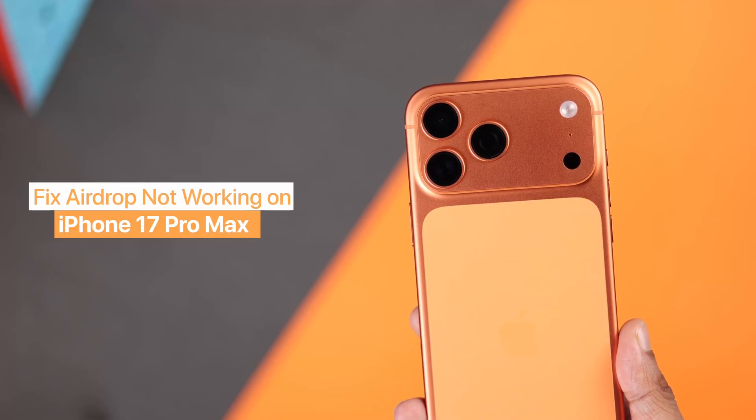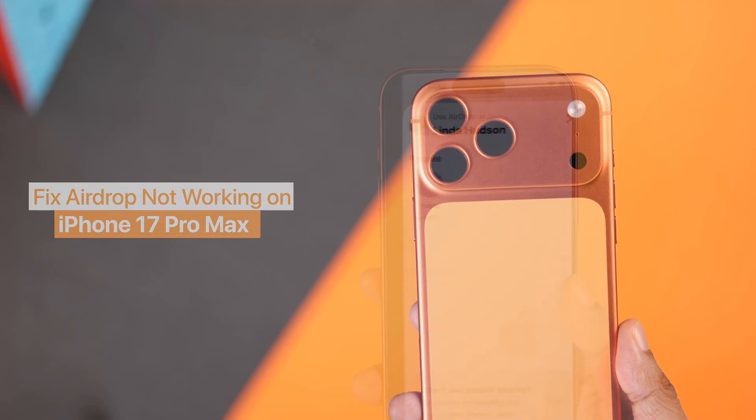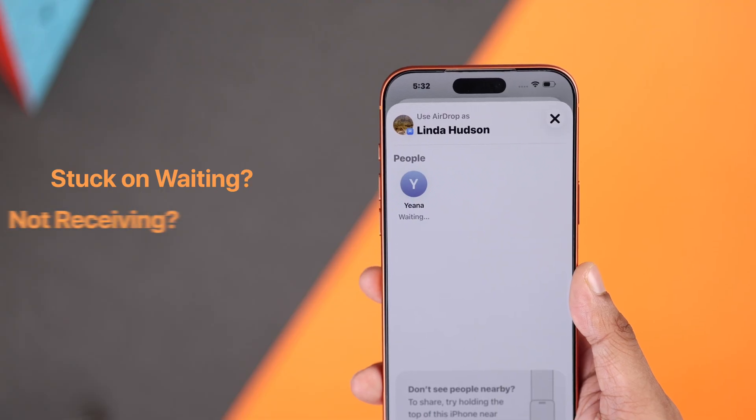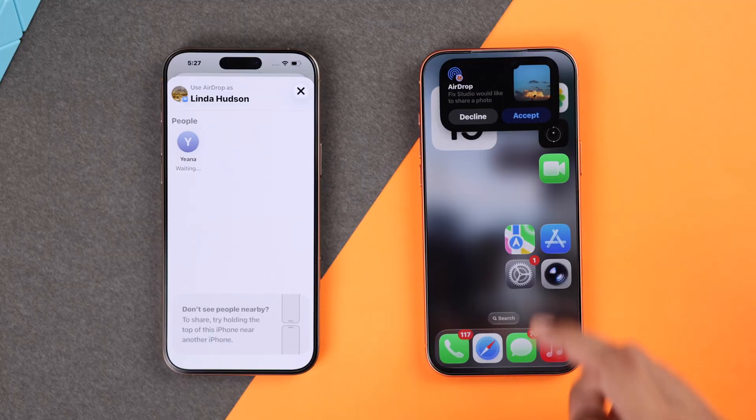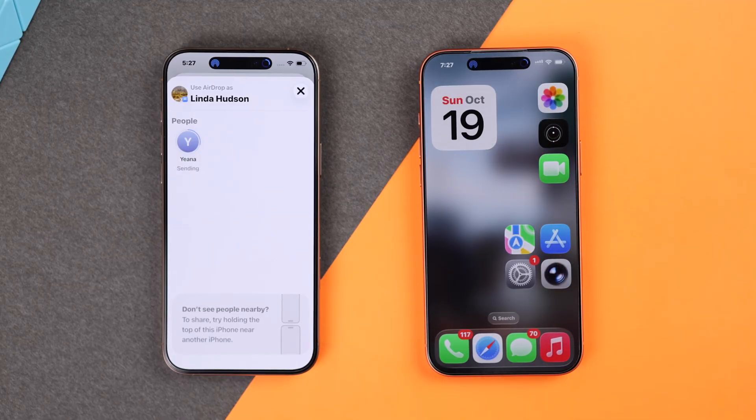AirDrop not working on your iPhone 17, 17 Pro or Pro Max? It is stuck on waiting, not receiving, it shows AirDrop failed, or there's no pop-up at all. Let's fix all these AirDrop issues by following these easy steps.